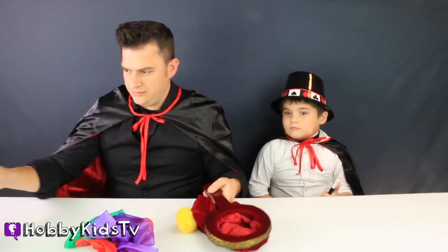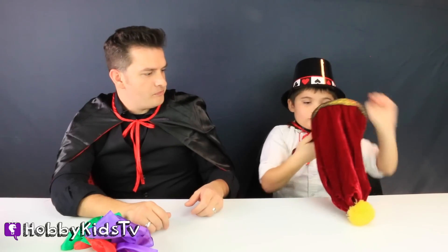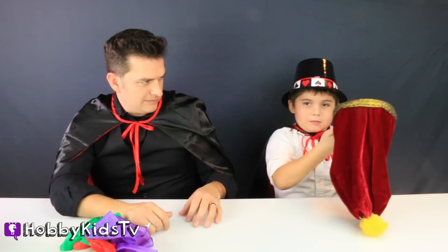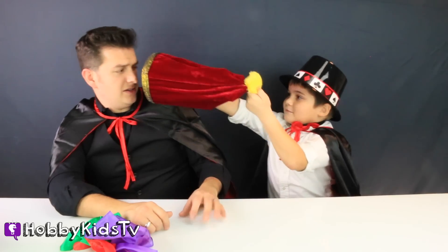Can you do it with other stuff, like SpongeBob? Okay, put it in there. See, look, he was in here. Can you see him? I can see him. Yes, he is in there.